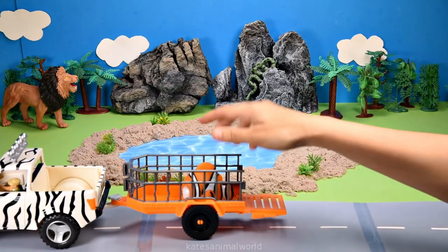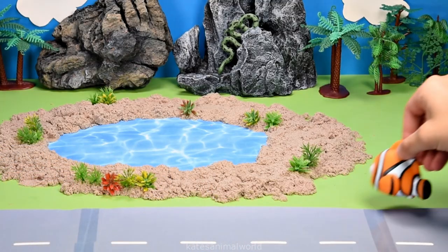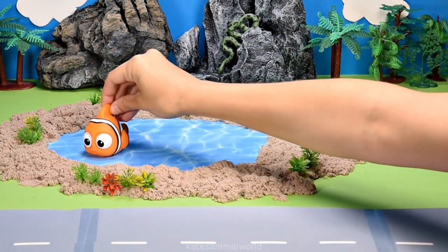Who's in the bag? It's a clownfish. Did you know that clownfish can come in many colours such as yellow, orange, red and black?